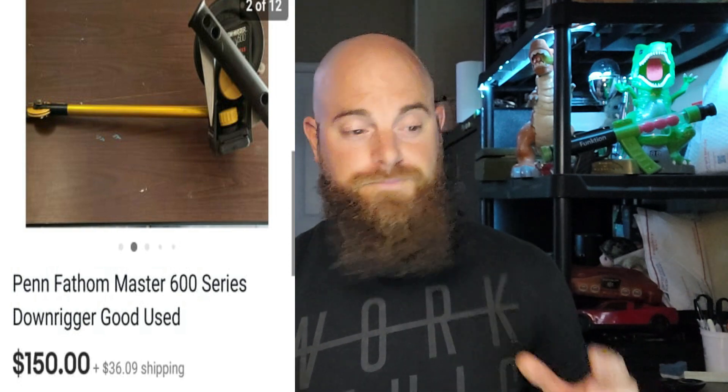Penn — I always talk about Penn reels, but just know Penn also makes different things. This one right here is a Penn Fathom Master 600 series downrigger, and it went for $150 plus shipping. Shipping on these is massive because they're gigantic and very hard to ship, but they're really indestructible. I picked this up at a yard sale for very cheap. So when you see the Penn name on something that looks a little weird, you might want to comp it out because it might be worth some money.